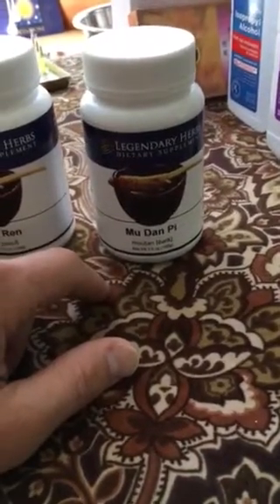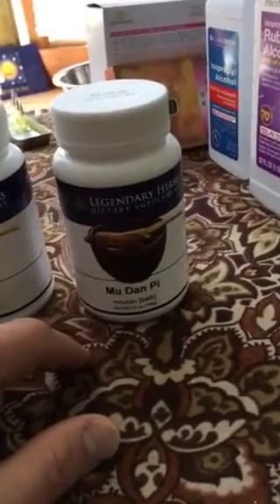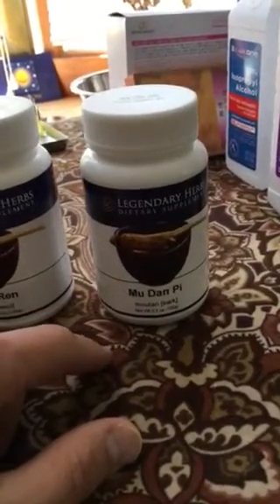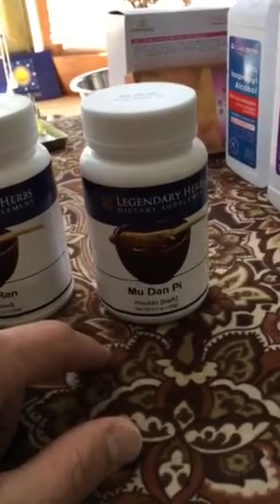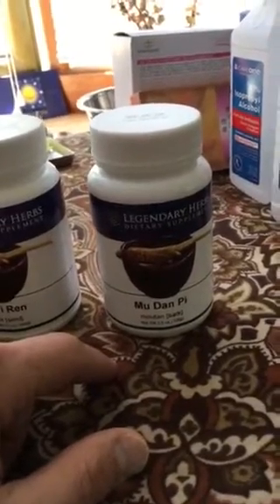Mu Dan Pi is used for inflammation in the stomach — inflammation can cause frequent hunger, stomach pains, maybe ulcers. It's also good for de-stressing the body, so weight loss will happen more naturally. So this is a core formula for high cholesterol levels and their associated Chinese patterns, as well as for weight loss.